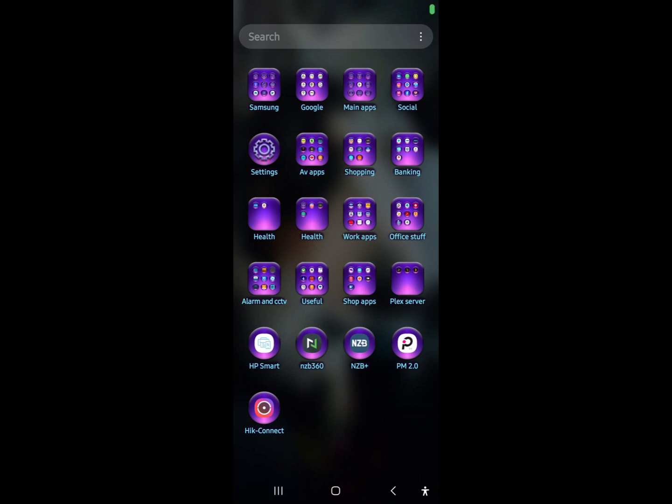Hi guys, welcome to another Ryther Alarms help video. In this video we're going to quickly go through the massive update that DMSS has just had this morning, which is the 13th of March 2025. There are quite a few changes and I've already had a few phone calls from customers this morning just to clarify a couple of things.